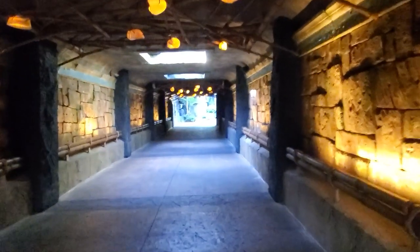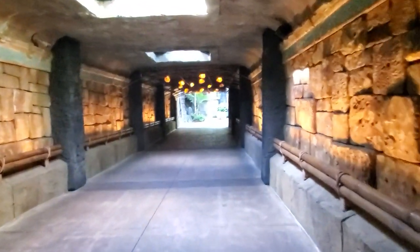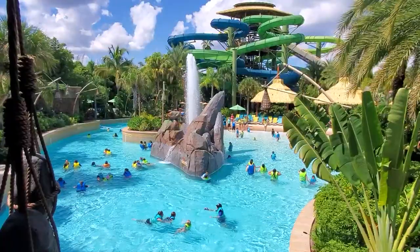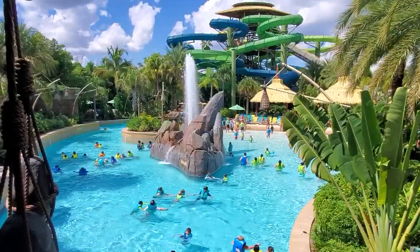When arriving on site, this tunnel begins to set the mood as you approach the entrance. A quick ride up this escalator and voila, you've been transformed into Volcano Bay, Universal's Hawaiian themed paradise.